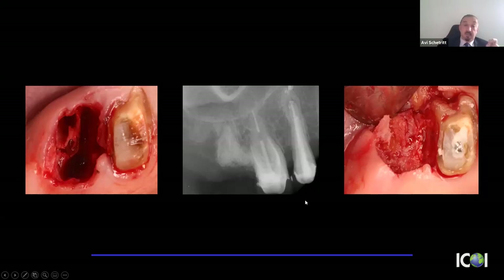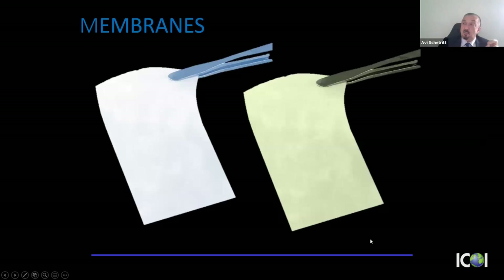Those are my choices for bone graft materials. My go-to is a human product — an allograft. Whether you use mineralized, demineralized, cortical, cancellous, or a combination, I don't think it makes a huge difference. It's a very predictable product, and you'll be successful with any of those allograft choices.